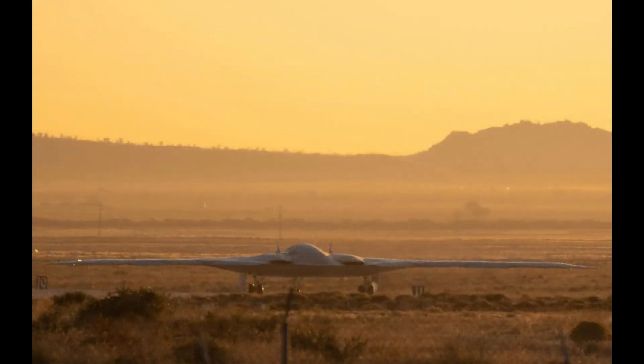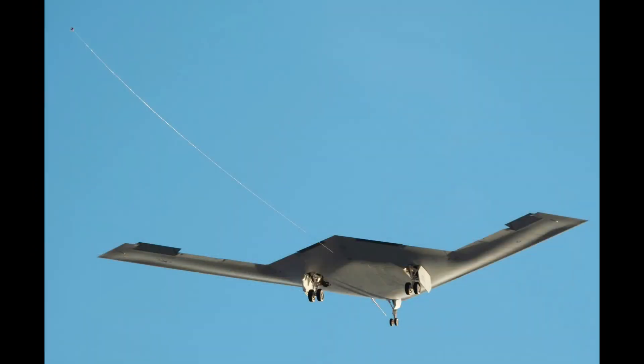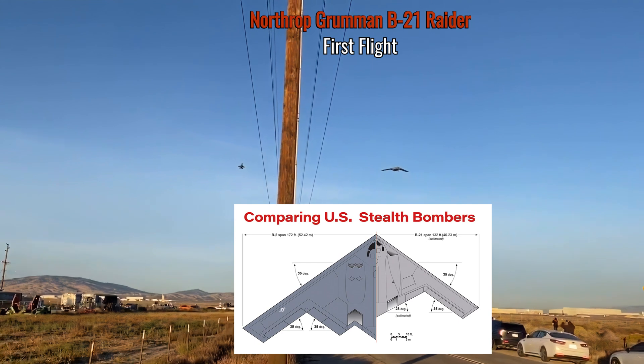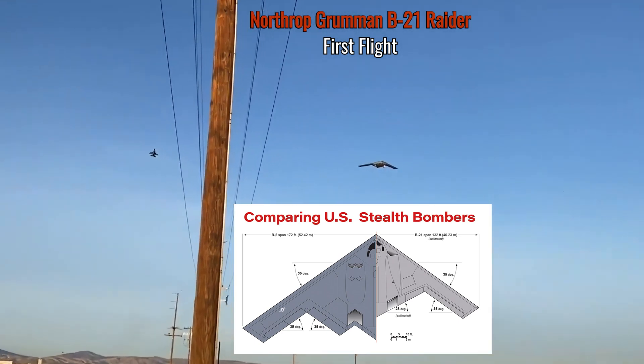This is the still footage of the takeoff and flyby before we go back to the video. Here we go in slower speed, and you can compare the two sizes on this nice diagram here.